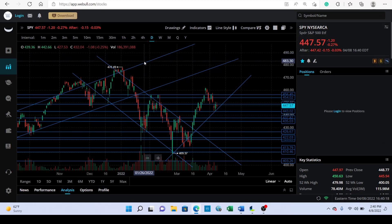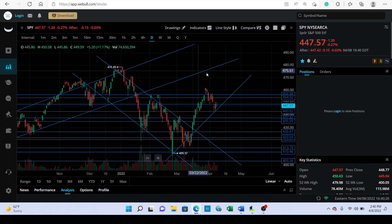Hey everybody, I haven't done a video in a while and I just wanted to do a broad market overview and look at the charts here.